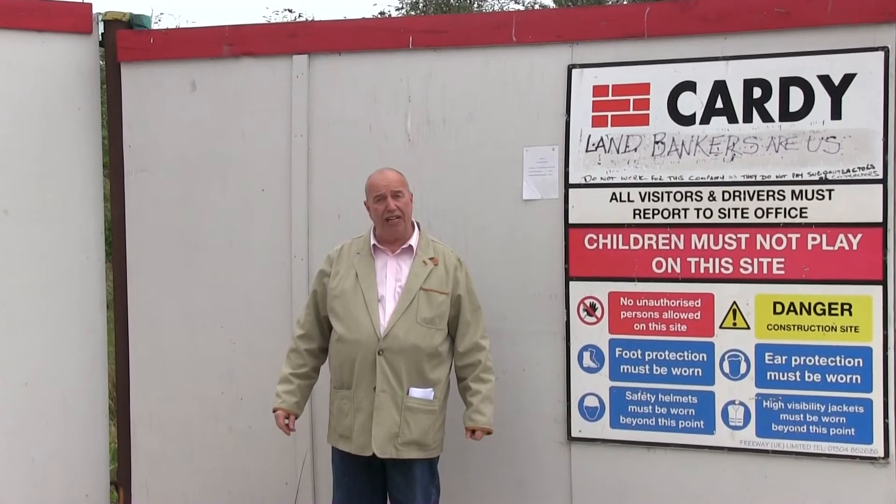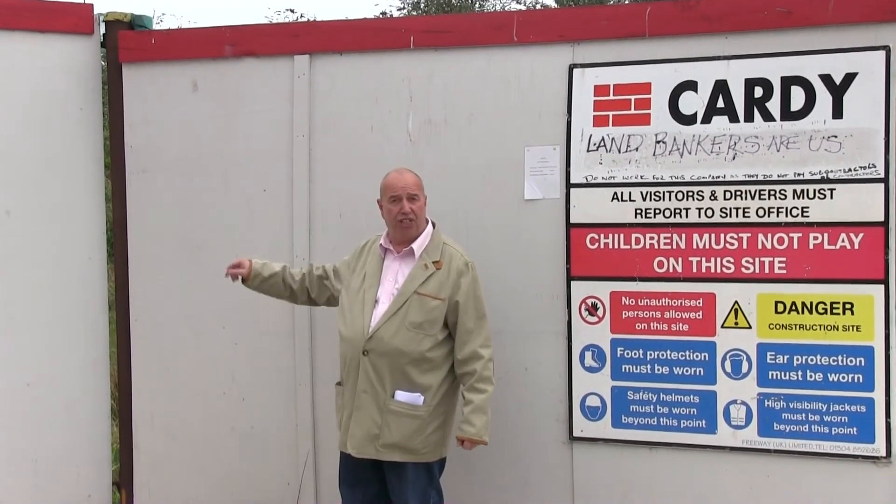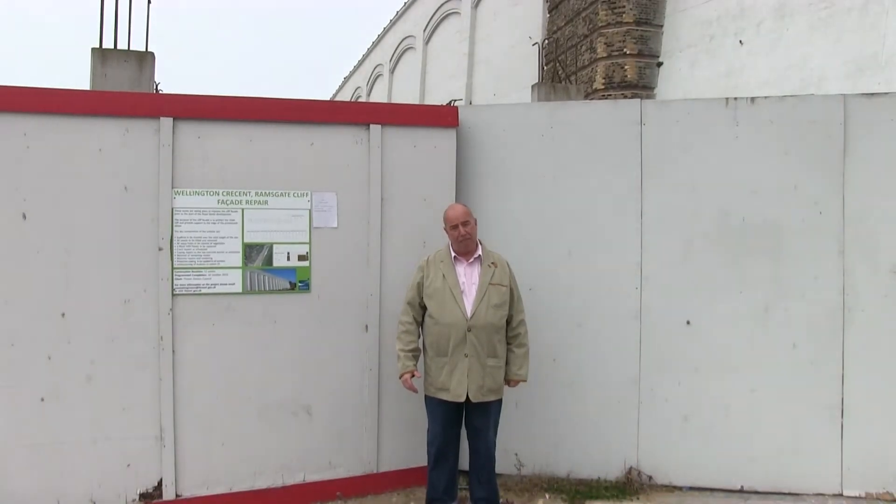The question must be asked: what is Colin Hill going to do with this site? I don't think Colin Hill or any other developer is going to build anything on this site. They've got this site for land banking, in my opinion.